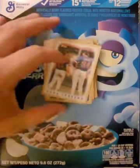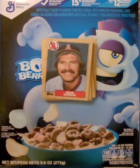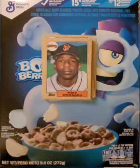Just a couple cards left in this cell: Bob Grich, Wade Rodon, and Mike Woodard.